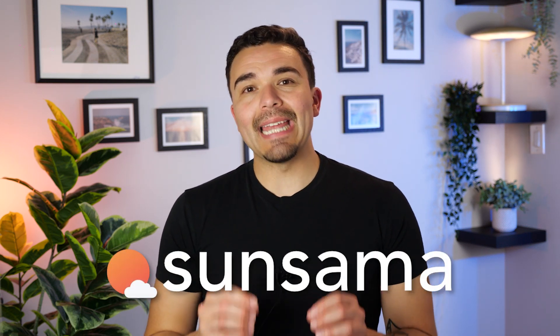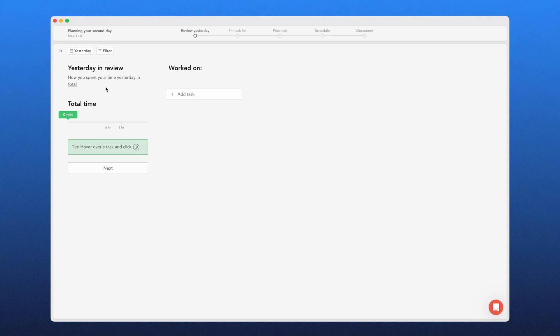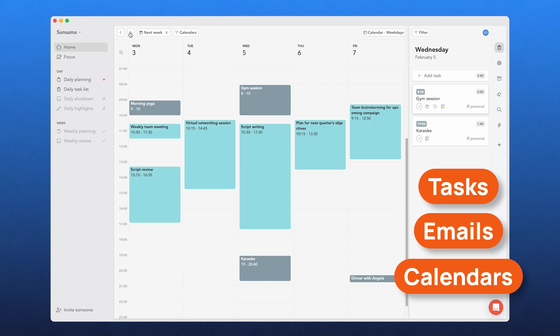Let's kick off this review with Sunsama. Sunsama is a daily planner app that helps you structure your day with intention. Instead of overwhelming you with an endless to-do list, it encourages mindful planning, making sure you focus on the right tasks at the right time. It brings together your tasks, emails, and calendars into one place while keeping things simple, structured, and easy to manage.